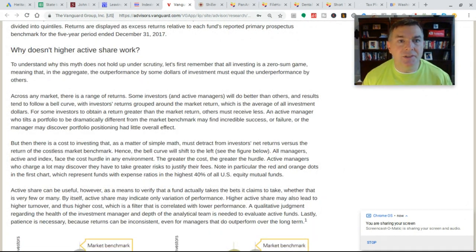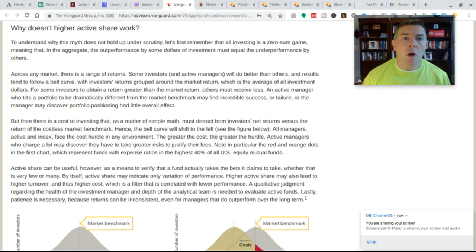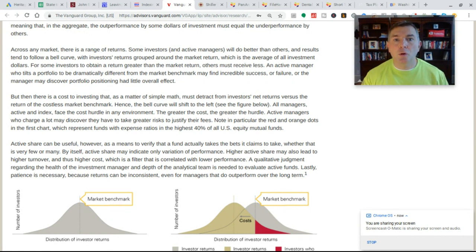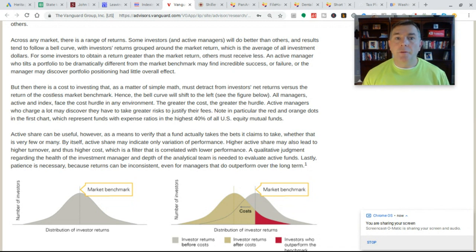Why doesn't active share work? All investing is a zero-sum game — meaning that in the aggregate, the outperformance by some dollars of investment must equal the underperformance by others. Though I'd personally say speculating is a zero-sum game; investing itself is not, because growing earnings, dividend yields, stock buybacks, and a growing economy mean we can all win. Across any market, results tend to fall on a bell curve with investors' returns grouped around the market return. For some investors to attain greater returns than the market, others must receive less. An active manager who tilts a portfolio dramatically from the market benchmark might find incredible success or failure — we just don't know.